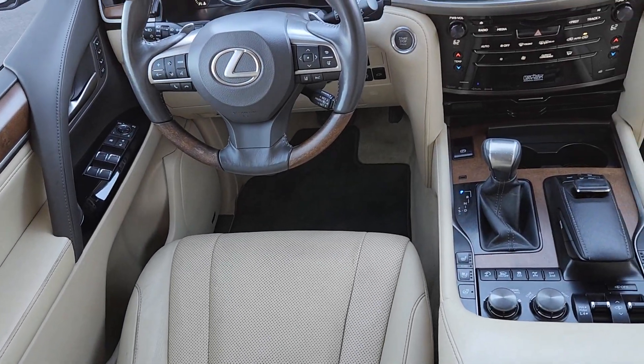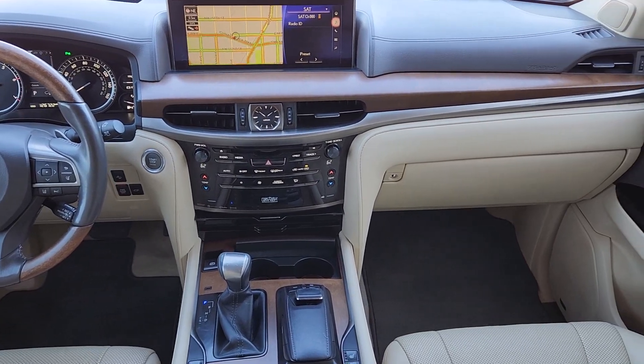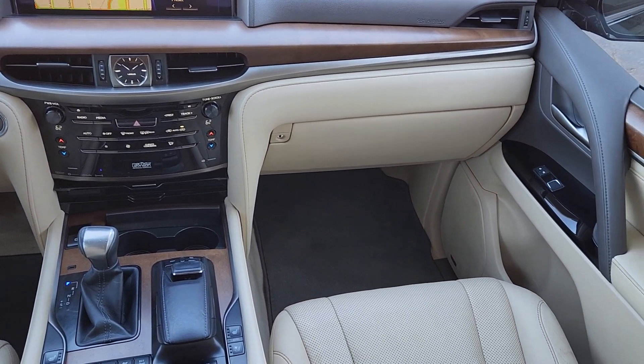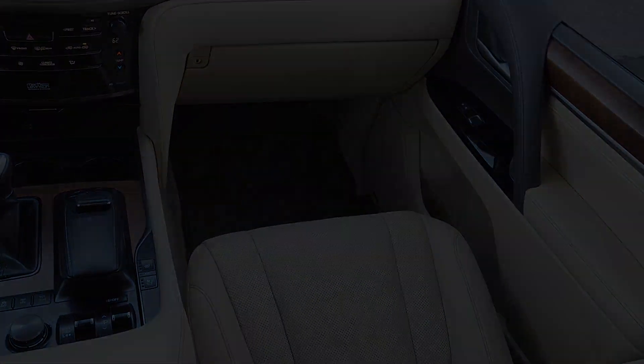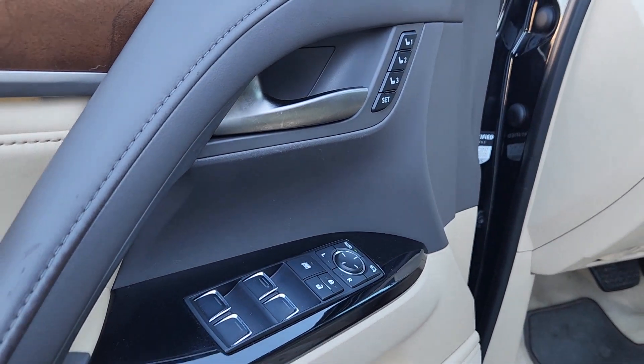These are just some of the great options this vehicle comes with: head-up display, navigation system, moonroof, keyless entry, power passenger seat, premium sound system, woodgrain interior trim, heated mirrors, fog lamps, and backup camera.